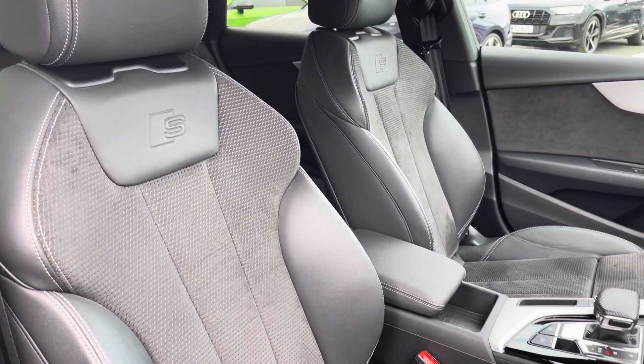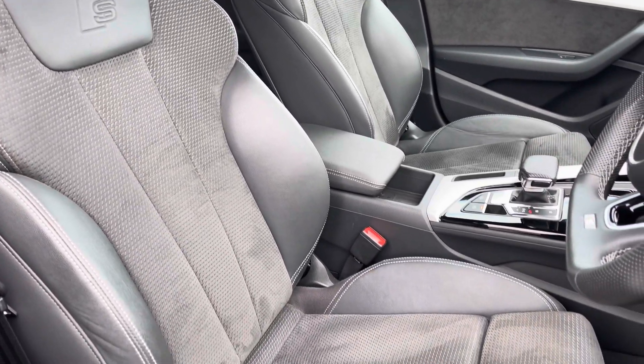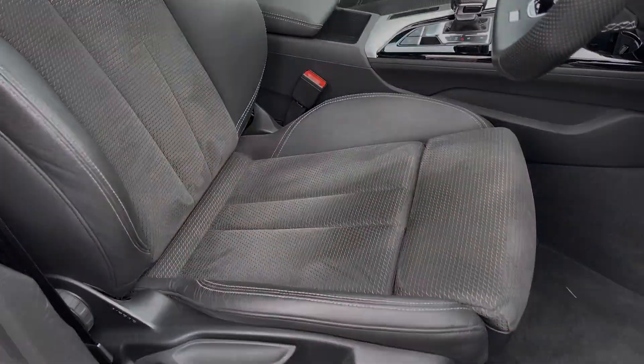The front seats are sport style with the S-Emboss logo to the top, and there's plenty of comfort, support and adjustment in these seats so you'll always find your correct driving position.